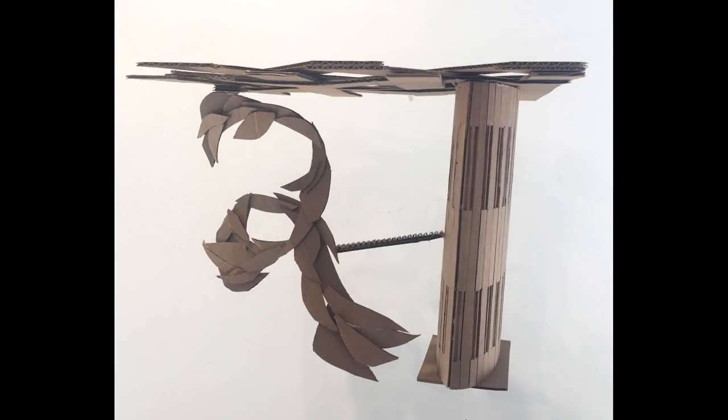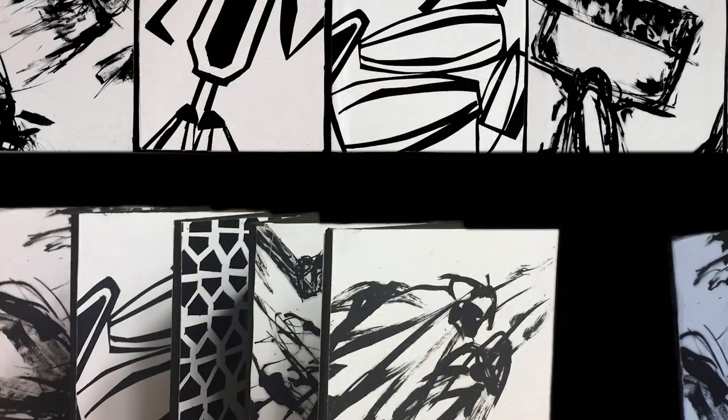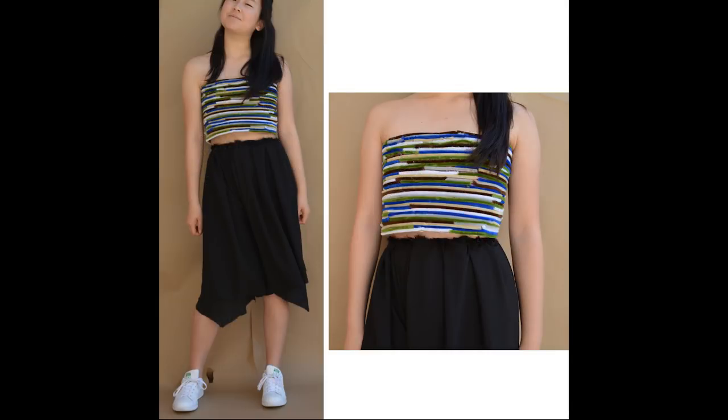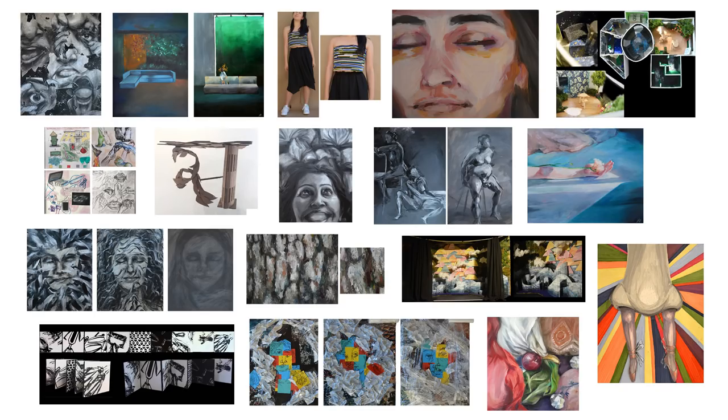You have a lot of 3D work, which is phenomenal. You've got the cardboard piece, even the egg beater piece is like an accordion book format, you have the interior space pieces, and also the apparel piece as well. Not only do you have a lot of 3D work, which a lot of students don't have, but you have a lot of range within the 3D work.